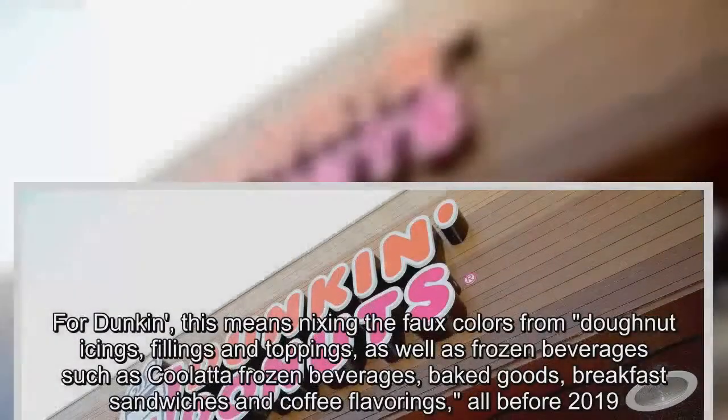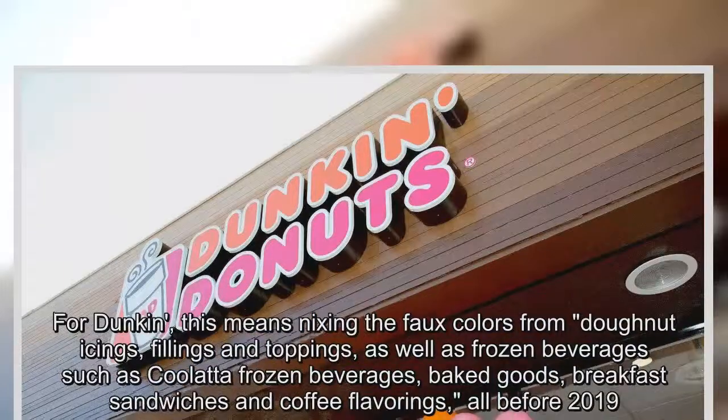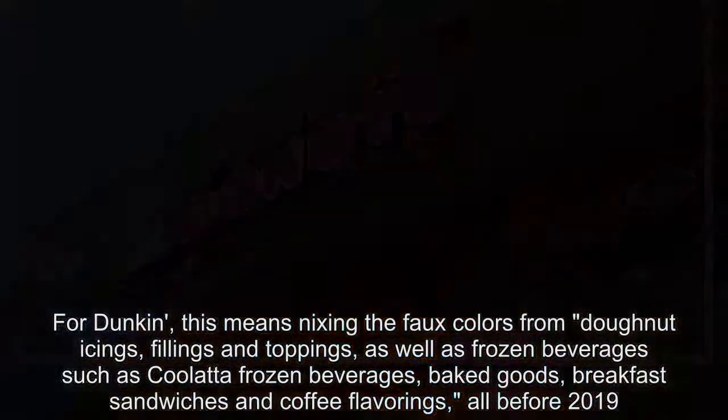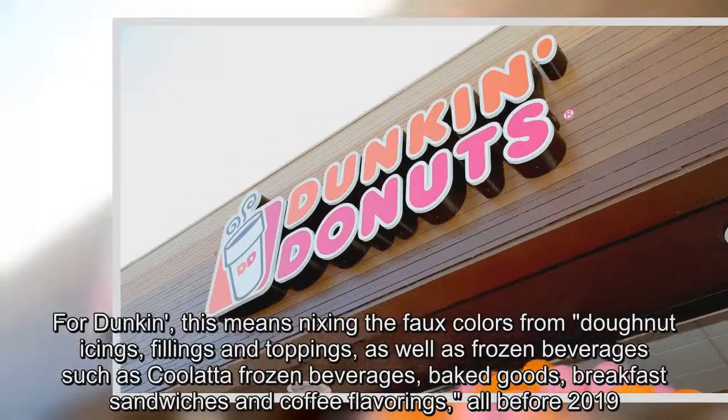For Dunkin', this means nixing the faux colors from donut icings, fillings and toppings, as well as frozen beverages, baked goods, breakfast sandwiches and coffee flavorings — all before 2019.